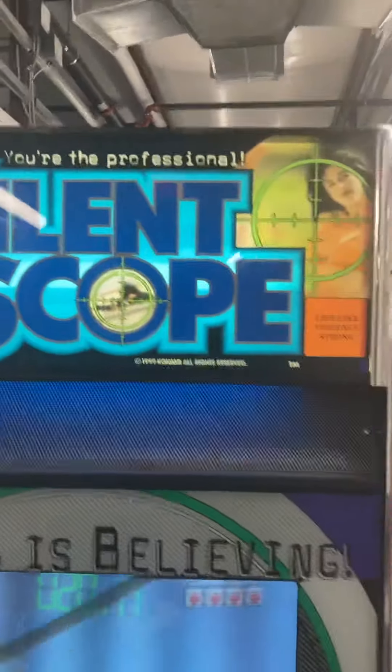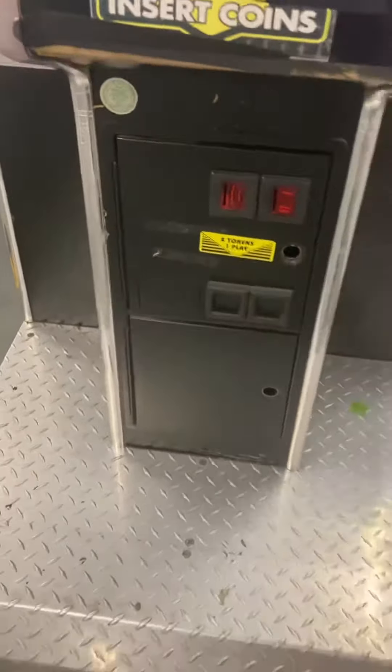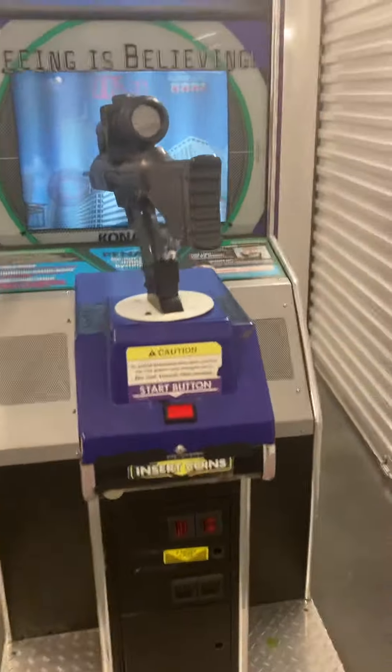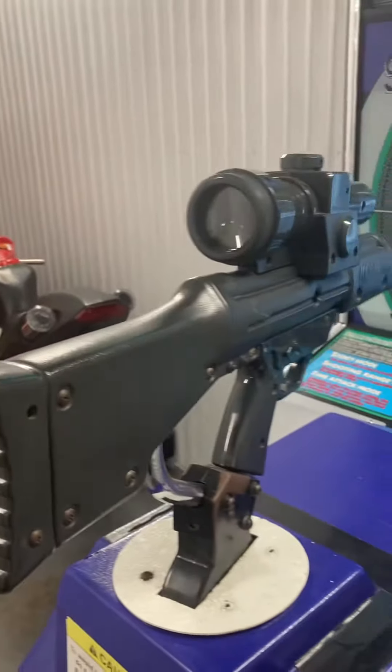All original cabinet, Konami. Nice marquee lighting up. This is the right side. Nice game.